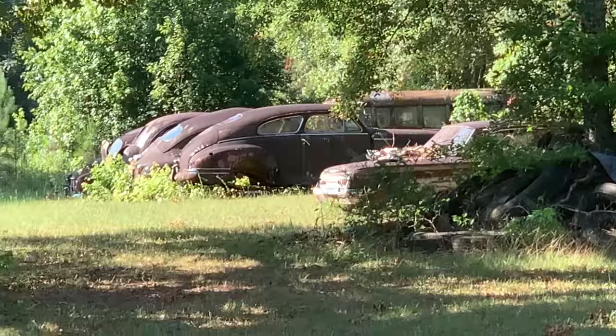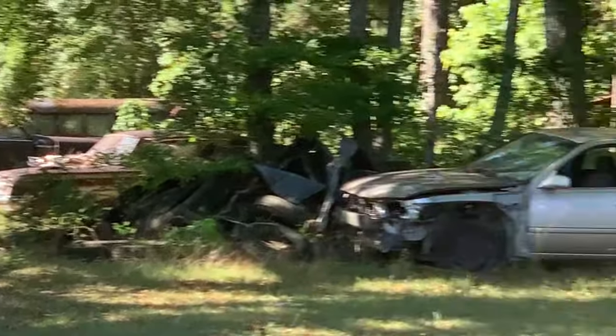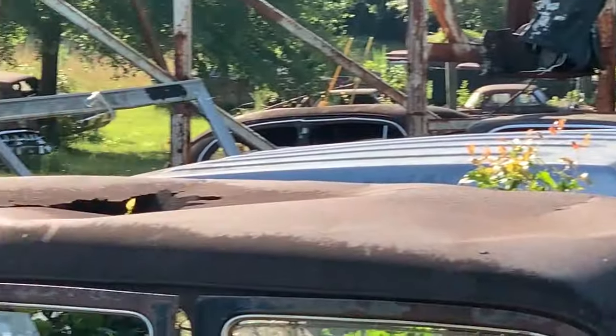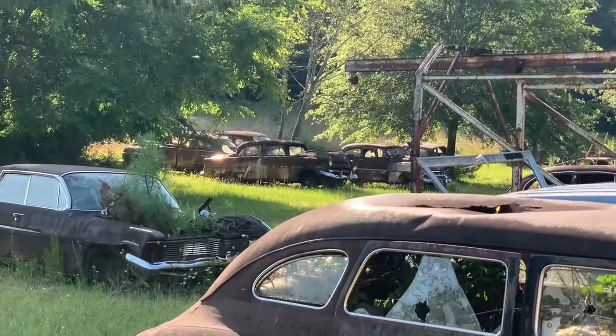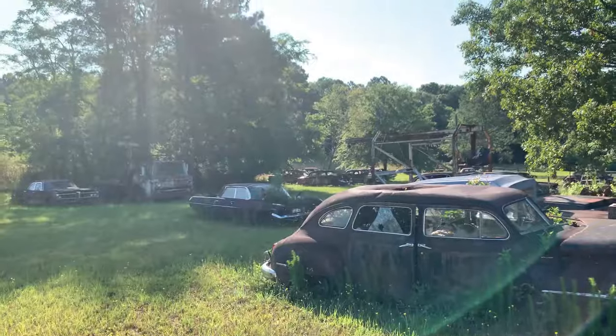Those look like all fastbacks back there — old fastbacks, 50s maybe. His prices were kind of high back eight years ago when I was here last, and that's probably why he hasn't sold much.